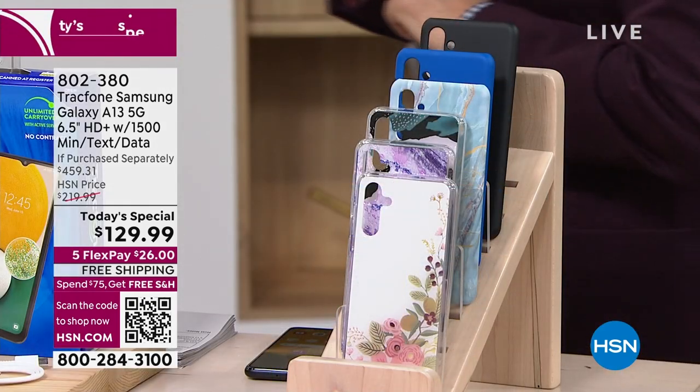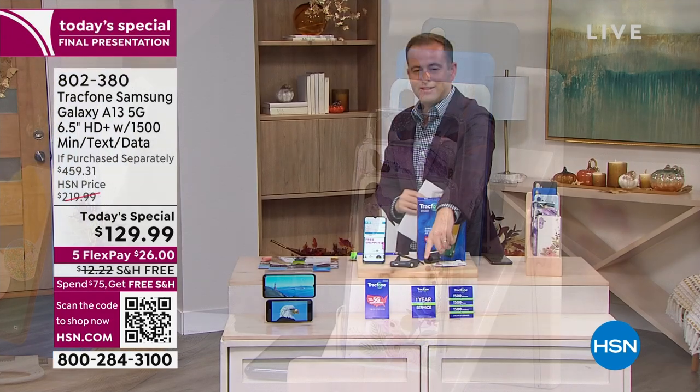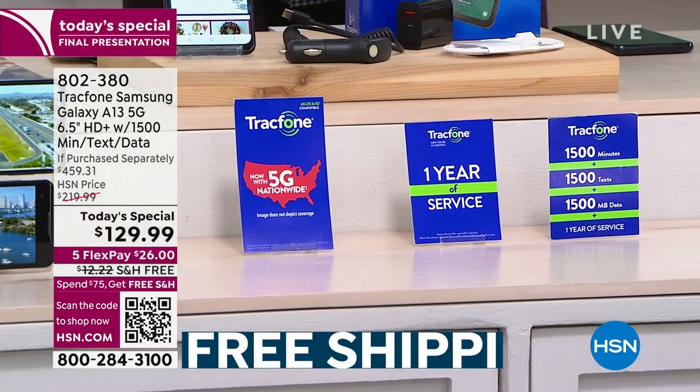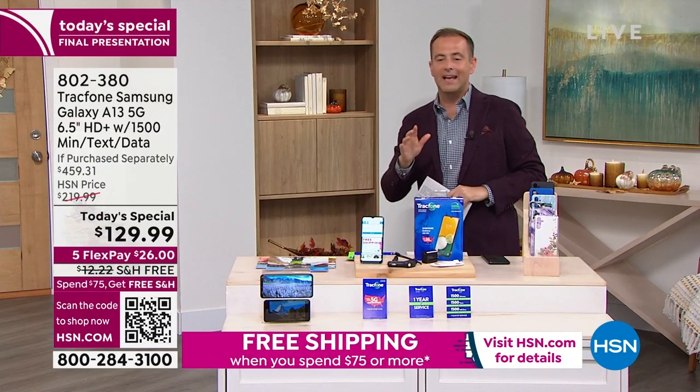We're going to include the car charger and everything you need to get this up and running. And we're going to include a massive value coming in at $125 — that's 1,500 minutes, 1,500 texts, and 1,500 megabytes of data.